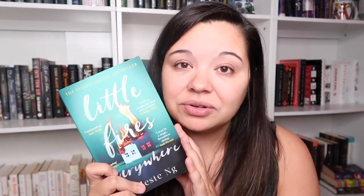Little Fires Everywhere by Celeste Ng — her second book. I talked about Everything I Never Told You in the first part of this project and my mixed feelings about that one. This is one I'm still really interested in and I actually haven't owned it that long, so this one will for sure be staying on my shelves.